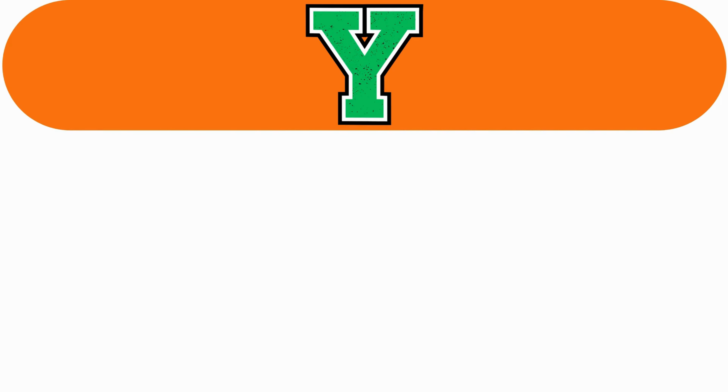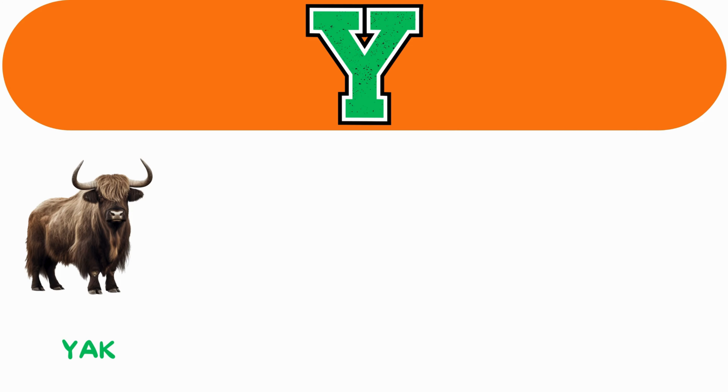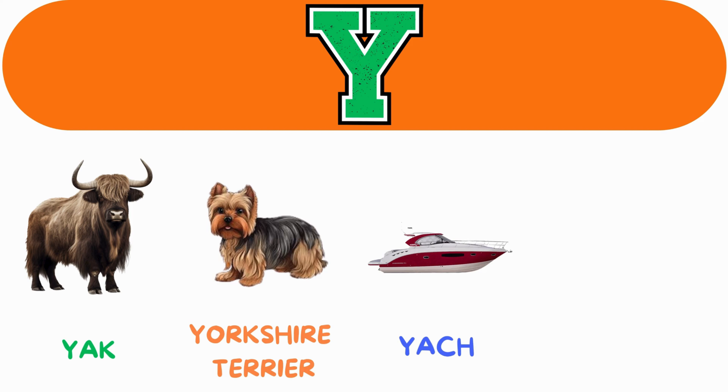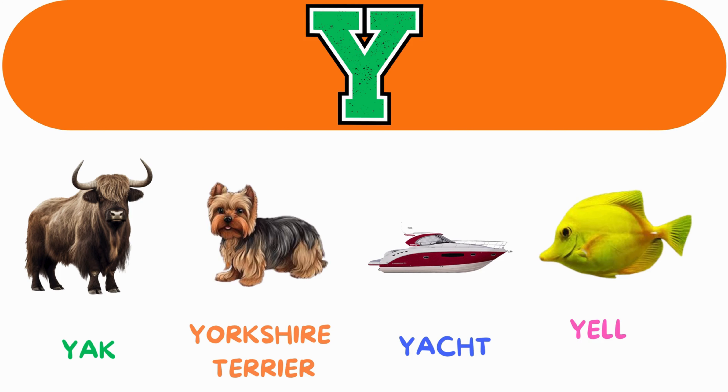Y. Y for yak. Y for Yorkshire terrier. Y for yacht. Y for yellow tang.